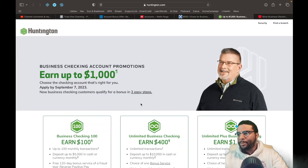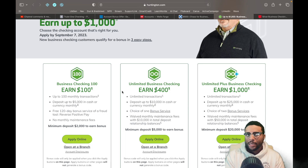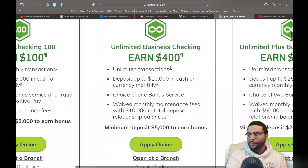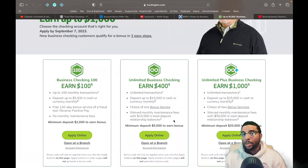Next up on the business side, we have Huntington Bank — earn up to $1,000, the biggest one we've covered so far. With Huntington, you have multiple options: the Business Checking earns $100 by depositing $2,000. The Unlimited Business Checking earns $400 with a minimum deposit of $5,000. And the Unlimited Plus Business Checking earns $1,000 by putting $20,000 into the account. Some of these amounts may seem large, but those that are more experienced and able to tap into the funds of other banks can possibly fund these accounts.